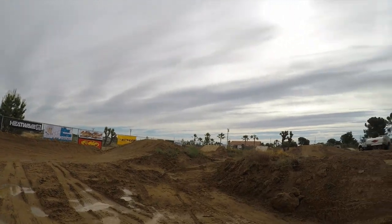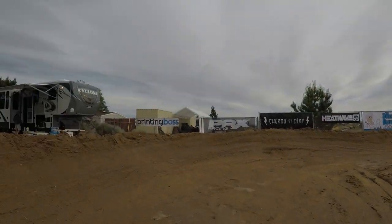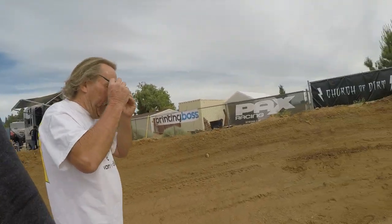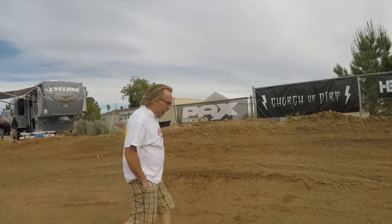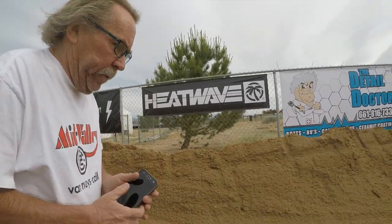We're out here in Lancaster slash Tomvale at a mini ride race day. It's about 70 degrees out here right now. Got a cloudy sky which is keeping the sun away. It's good.